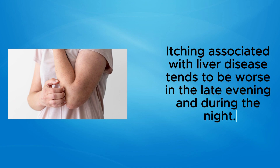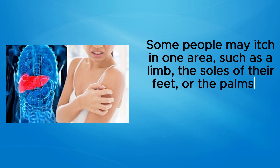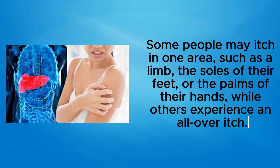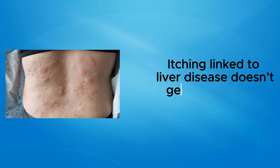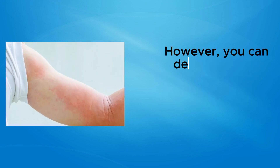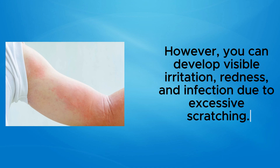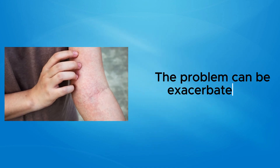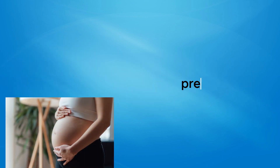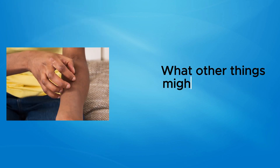Itching associated with liver disease tends to be worse in the late evening and during the night. Some people may itch in one area such as a limb, the soles of their feet, or the palms of their hands, while others experience an all-over itch. Itching linked to liver disease doesn't generally involve a rash or skin lesions; however, you can develop visible irritation, redness, and infection due to excessive scratching. The problem can be worsened by exposure to heat, stress, menstruation, pregnancy, or hormone replacement therapy.